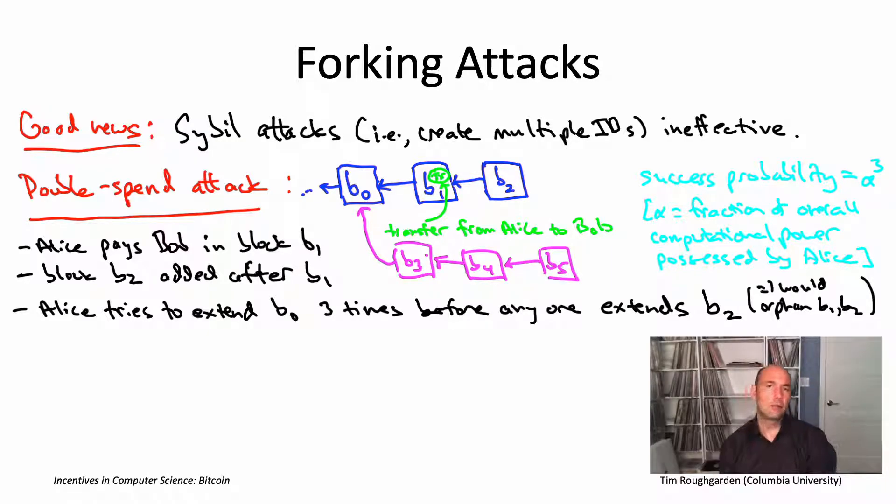One thing that complicates matters is mining pools, where lots of different solo miners join forces, working in tandem to authorize a new eligible block. If anybody in the pool succeeds, they split the proceeds amongst all participants. Miners do this to get a more steady payout — rather than winning the lottery once every 10 years, you get a little bit every single day. Mining pools get pretty big — it's not uncommon for a single mining pool to control 20% or even 30% of the overall computational power. So if an entire pool decided to collectively try a double-spend attack, the alpha cubed probability wouldn't be negligible.